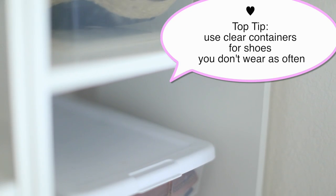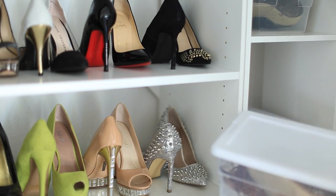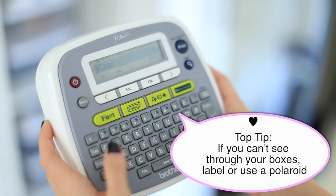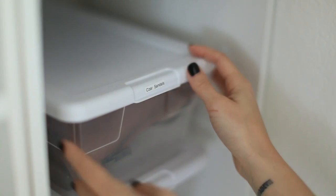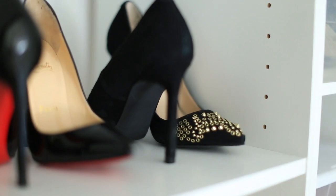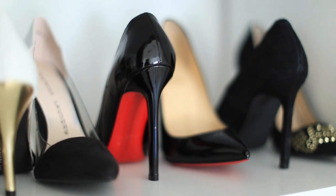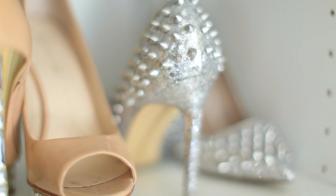Moving on to the part of my closet where the shoes are. The shoes that I don't wear as often but still want to keep I put in plastic bins. You can use a label maker and put the name or designer of the shoe on the clear box, or you can take polaroids and put pictures. Then the shoes I wanted to showcase — my prettier or fancier shoes — I stacked neatly next to each other, one facing forward and one facing behind, so you can see the front and the back of the shoe.